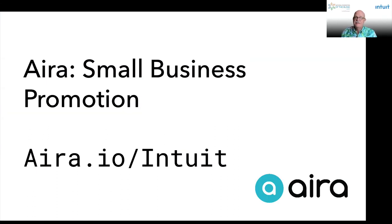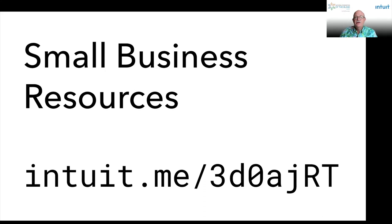Aira provides remote-sighted assistance and Intuit is proud to continue our small business partnership with them. Any small business owner or self-employed individual that is blind or visually impaired may use Aira to complete the tasks necessary to run their businesses. This could be reviewing packing lists, signing a contract, checking inventory, or having an Aira agent log into their computer to complete a task on inaccessible software. You do not need to be a QuickBooks customer to use the Aira promotion. For more information, visit aira.io/intuit.